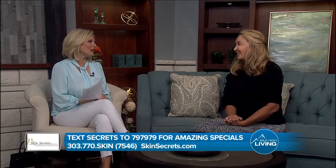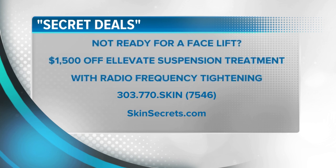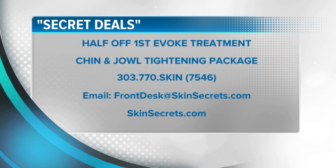Dr. McLaren, we love having you here — thank you so very much. Here are this month's secret deals. Everyone needs volume — call 303-770-SKIN, that's 7546. Save $100 off two syringes of Juvederm or Restylane filler, or save $200 using your own fat. Are you not ready for a facelift but want to improve chin fat or that turkey neck? Call and receive $1,500 off the new Elevate Suspension Treatment with Radio Frequency Tightening. Dr. McLaren is offering half off your first Evoke chin tightening just to try it out.